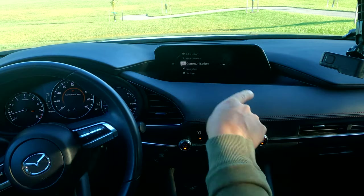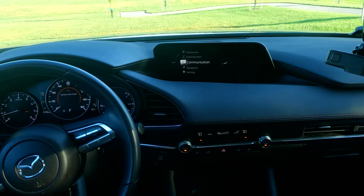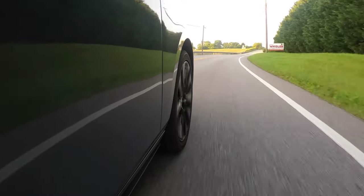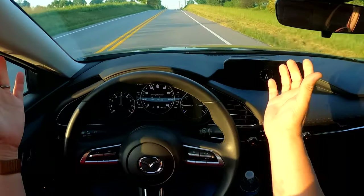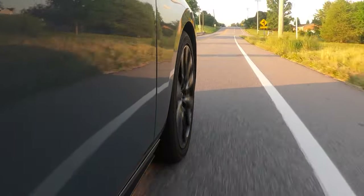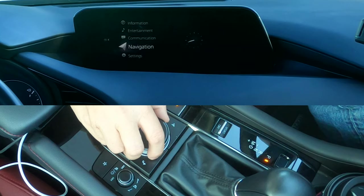I do like it, especially if you don't like fingerprints on your screen — if you're OCD like me about that, then this is the system for you. However, Mazda's claim that this is safer or that you're less distracted — I don't really buy it. I think it takes a little bit of discipline to use this system, and if you keep your head straight and just use your eyes, it is safer. But I have found myself wandering around these menus a little too much.